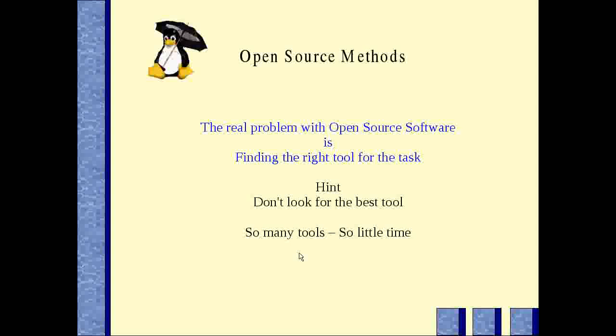There's a huge amount of open source software out there. The real problem is finding the right tool for the task. Usually, don't look for the best tool — just look for an acceptable tool, because we have so many tools and so little time.